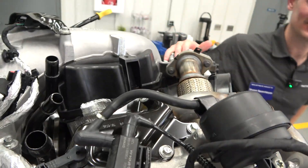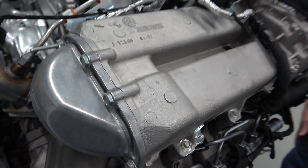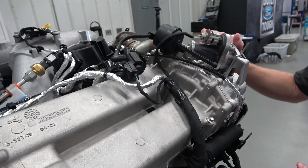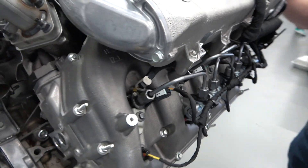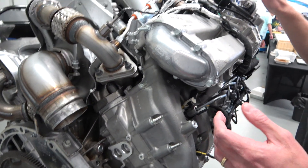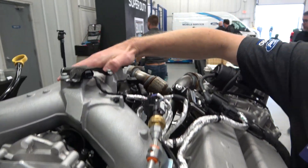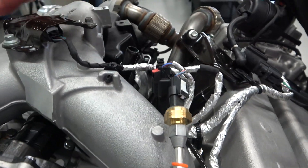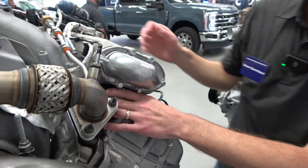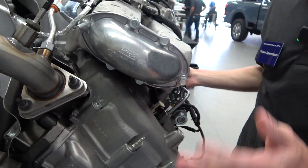Now looking at the EGR cooler — it's largely a carryover design but it's a pretty sizable item. The intake on this engine has a unique layout: starting at the top you have already-compressed, already-intercooled air that splits into both banks, then connects into the intake manifolds that are actually cast right into the valve cover.